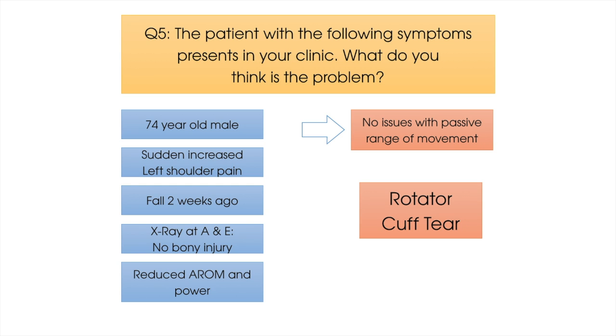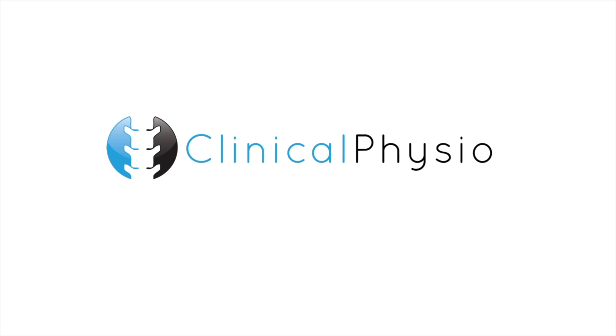If you wish to confirm the diagnosis of a rotator cuff tear, you could use clinical tests such as a drop arm test, the lift-off test, or the external or internal rotation lag tests. That completes our video. Thank you as always for watching, and for all our best tips and videos, follow us on Facebook and Twitter, subscribe to our YouTube channel, and keep watching Clinical Physio.